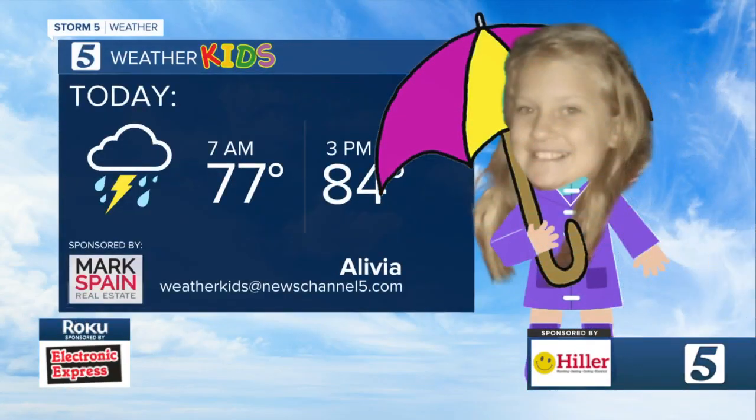Here is our weather child of the day. She is ready to go with that bright smile — this is Olivia. 84 for the afternoon. It's going to be a dense 84, Rebecca, but tomorrow's 84 — oh, will be so nice.